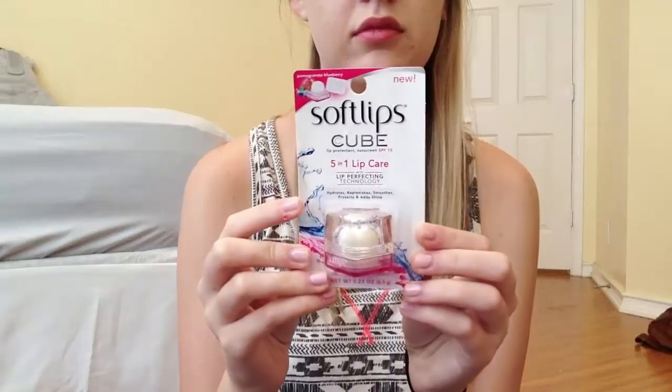The next thing in here I also got in my last box, but only a select few got this and I was one of them — it's a Soft Lips Cube. I also got it in the same flavor as last time, which is Pomegranate Blueberry. I love these things. I've actually bought more of them since getting one in my last box — they make your lips feel super smooth and great. This retails for $3.49, and they also gave me coupons — save a dollar on any Soft Lips Cube products. I may put one in my giveaway since I got two of them.